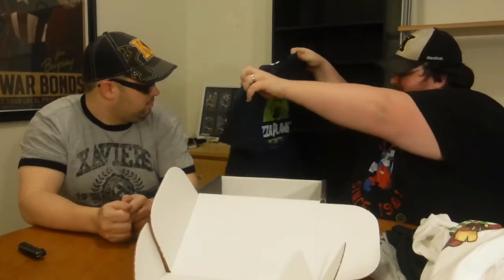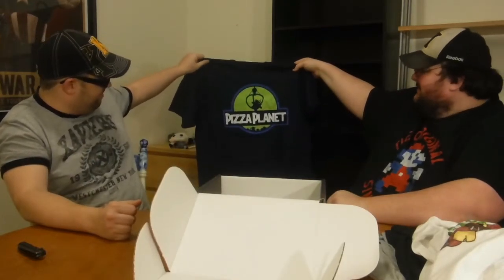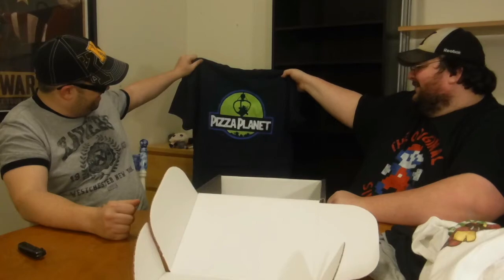Last but not least we got this one — Pizza Planet from Toy Story. All I see is the claw! The claw — that's hilarious, that's awesome.